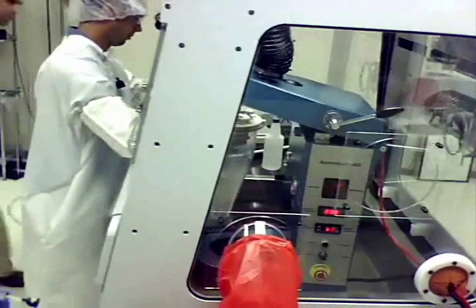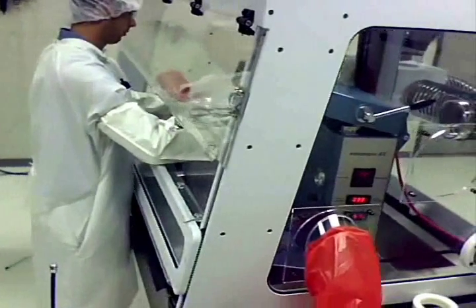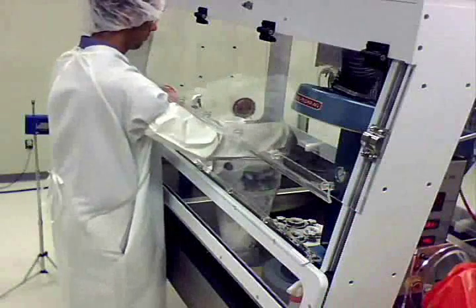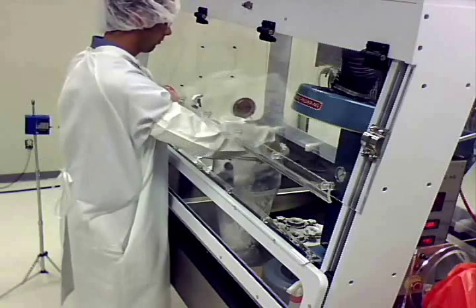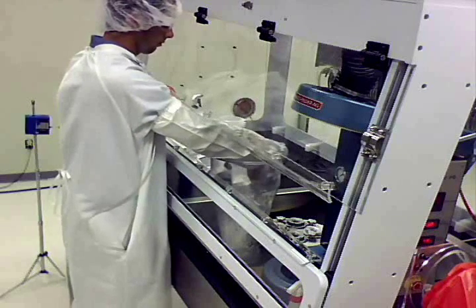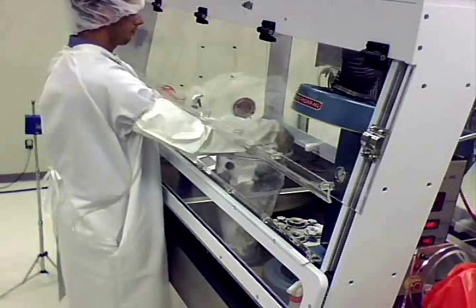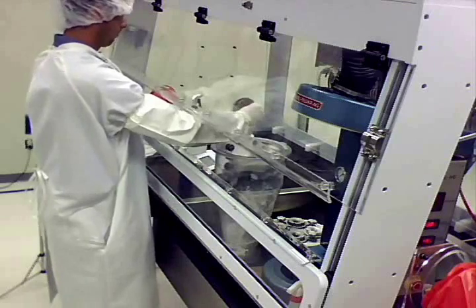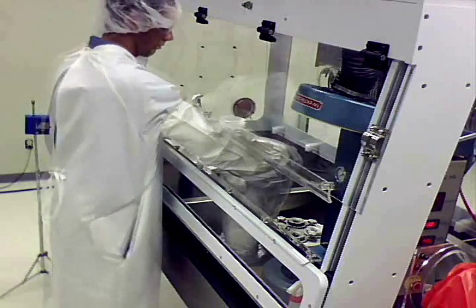The fluid bed dryer was operated for 10 minutes and then the dried powder was scooped out from the container and transferred to a plastic bag. Another sample of 500 grams of lactose was placed in the fluid bed dryer container and the same procedure was followed. The entire 1 kilogram was then weighed on a mass balance. The average concentration of all operators for the entire fluid bed drying process was less than 1 microgram per meter cubed, which exceeded the client's set exposure limit of 10 micrograms per meter cubed.